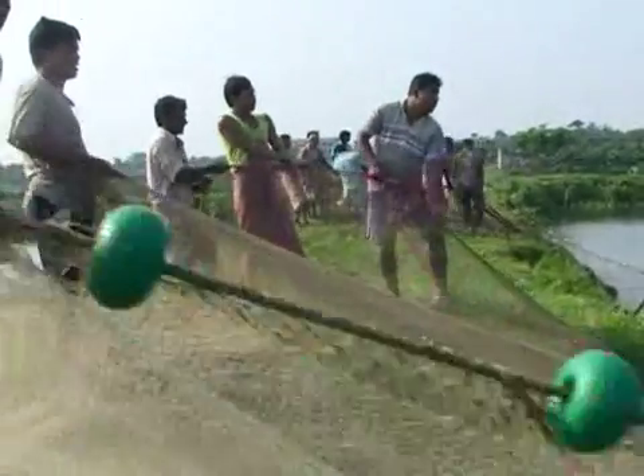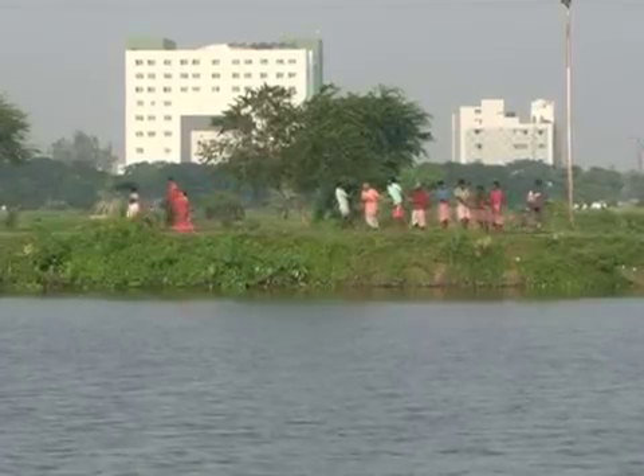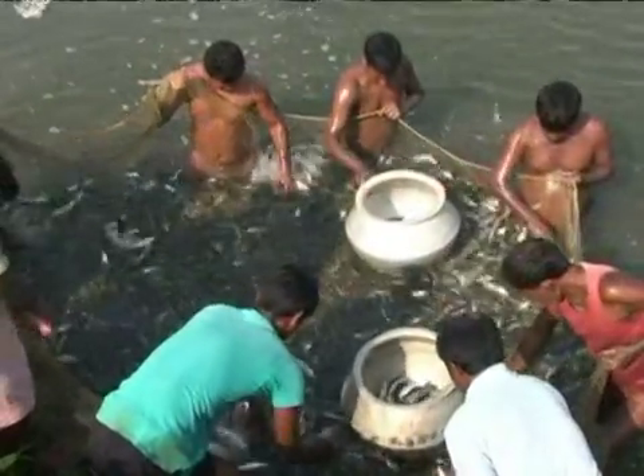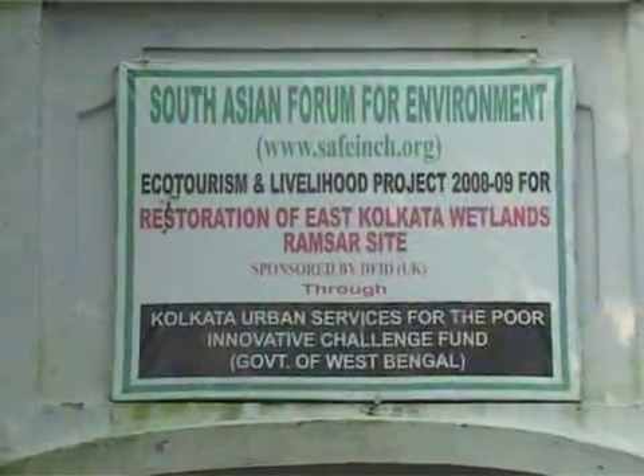Successfully managed by the local fishermen for the past 100 years, East Kolkata Wetlands has been designated as a Ramsar site in November 2002.